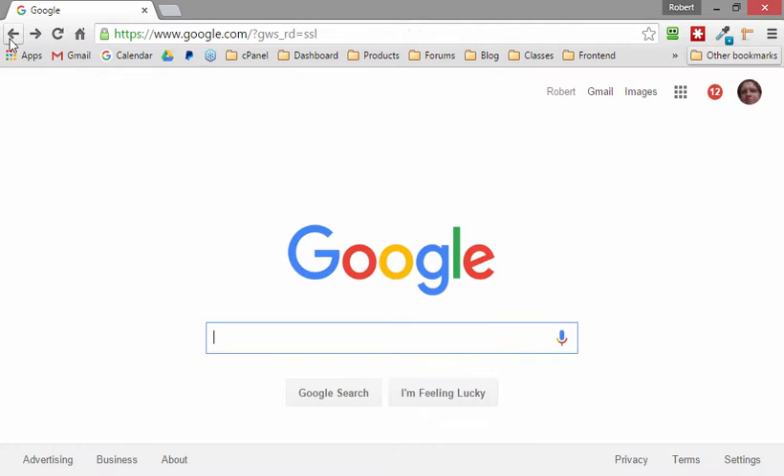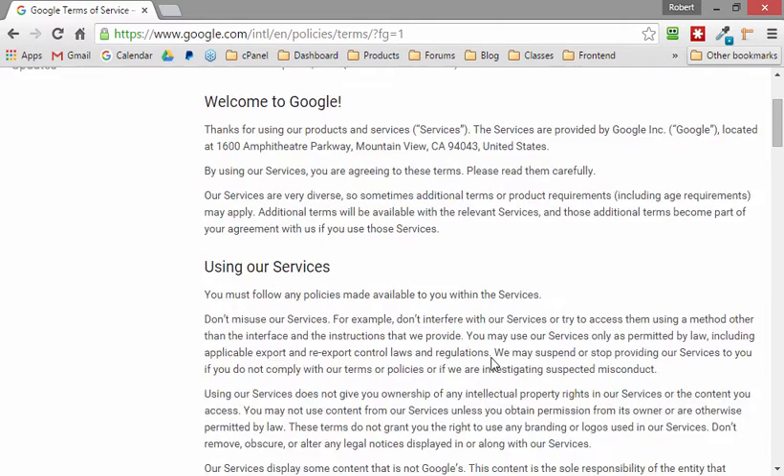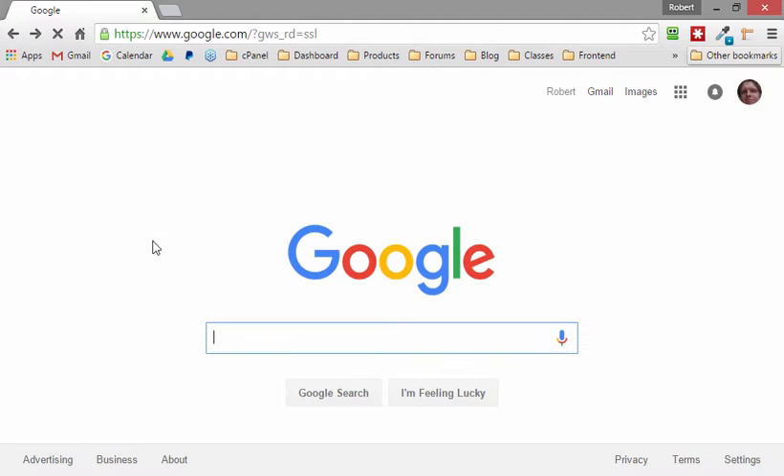Even a bare-bones basic site like Google.com has links for a privacy policy and terms of service — just quick legalese. Google has decided they will punish you if you don't have these things called legal pages on your site, and they will reward you if you do have them.